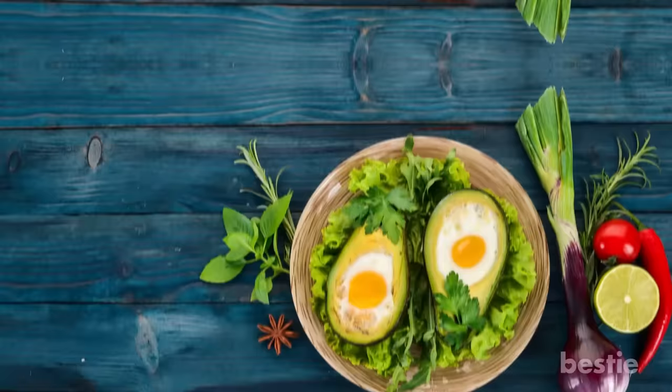The best part? You can get creative with the seasoning and add the herbs of your choice. What's your favorite avocado toast topping? Sound off in the comment section and start a conversation with our Bestie community.